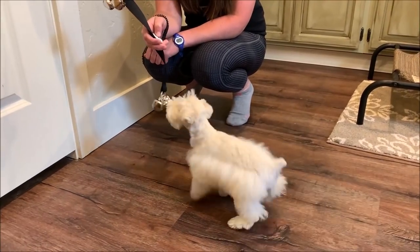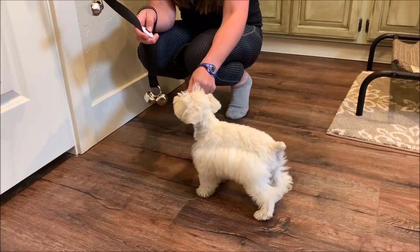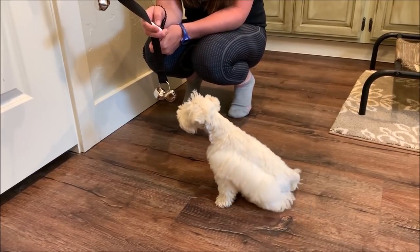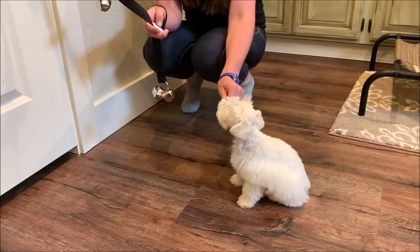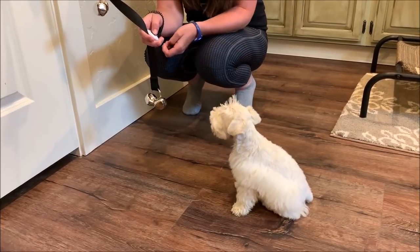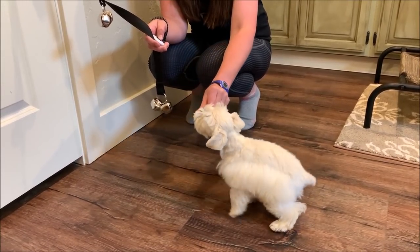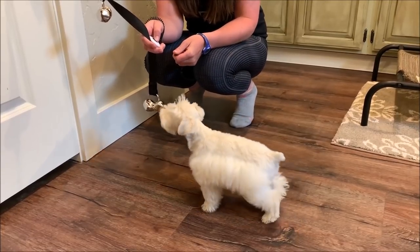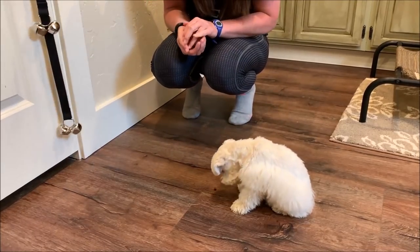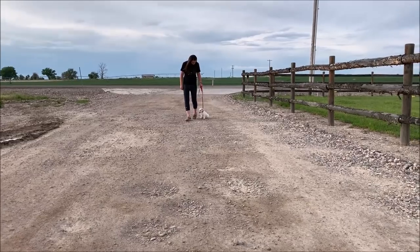Here Casper's trainer is working with him on touching some bells with his nose. This can be incorporated into a potty training routine, and it's also a really good exercise for learning how to target things with their nose. It's a double-edged exercise that can be used for multiple things. The more we teach our puppies, the more they're able to learn in general, so we like to introduce different tasks. They may or may not be used in their final homes, but they do a lot of good for the puppies psychologically.